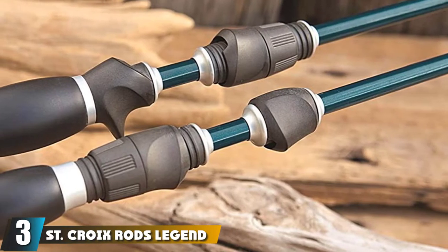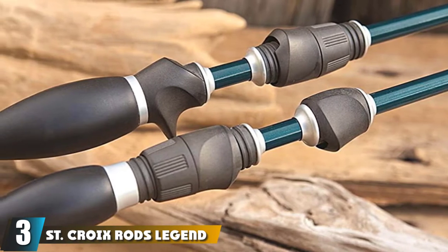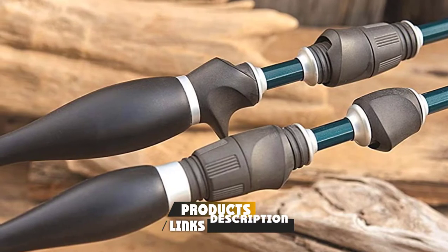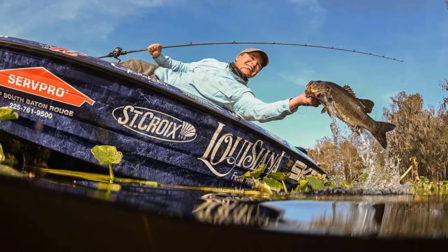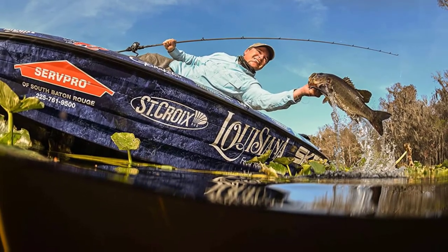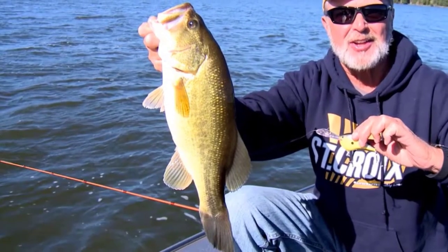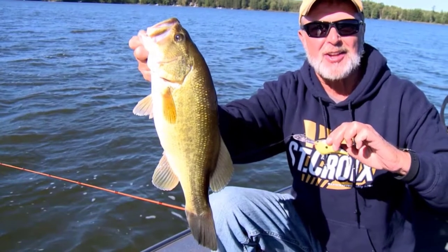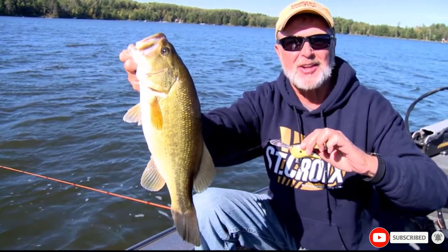The number three position is held by St. Croix Rod's Legend Xtreme Casting Rods. Go big or go home is the thinking behind St. Croix's aptly named Legend Xtreme line. This flagship series takes all the company's best proprietary technology and crams it into every fishing rod in the lineup. The latest Freshwater series now boasts nearly a dozen rods — six casting rods and five spinning rods — that cover a broad range of fishing styles, techniques, and skill levels. And it should, given the stratospheric price tag.